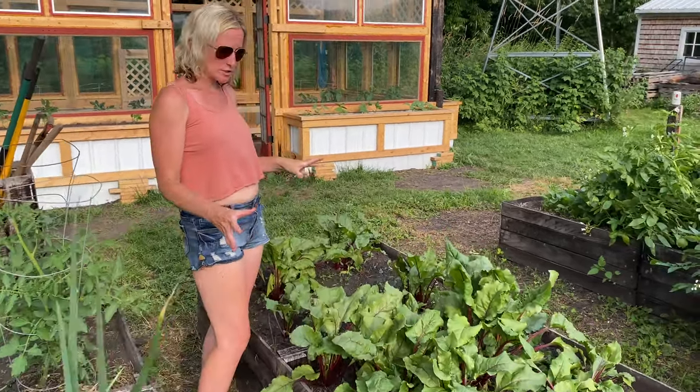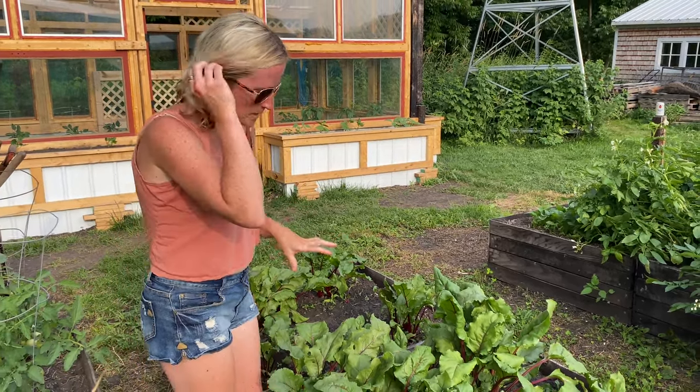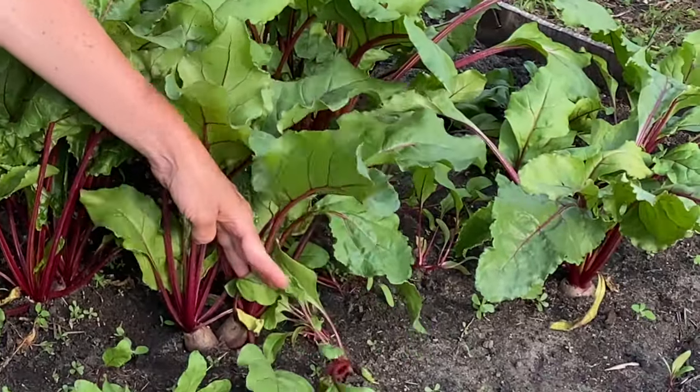My beets are doing fabulously — we did them a little different this year and I think it's working really well. I planted a few right away and they are actually ready to pick at the size I like, so I'm going to pick these tomorrow for dinner.